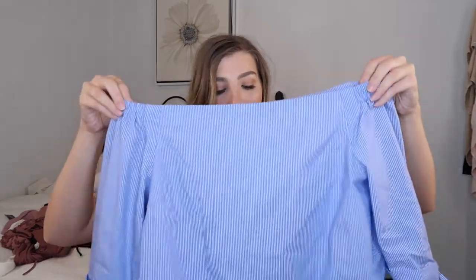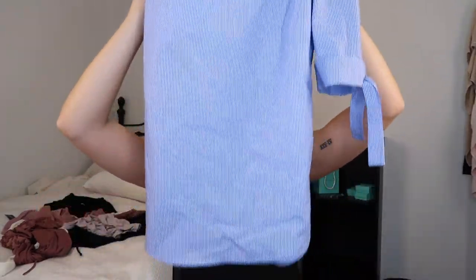The second thing I got — I'm obsessed with this — is this off-the-shoulder shirt from the brand Babaton, which is one of the main brands that Aritzia holds. It's blue with a white line and it's got these nice little sleeves with tassels at the end that you can tie however you want — I did a knot, you could do a bow. I got a small in this. It's a little on the longer side, but you could tuck it into jeans or just leave it long. It looks really cute.